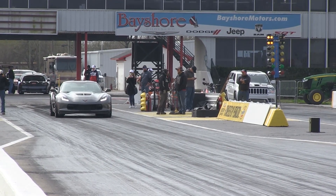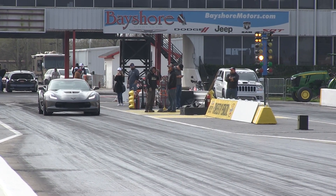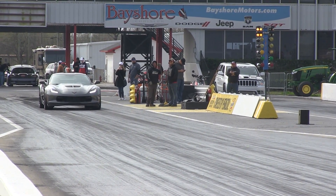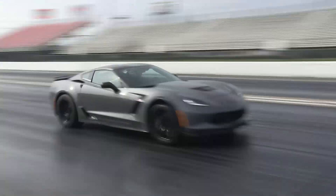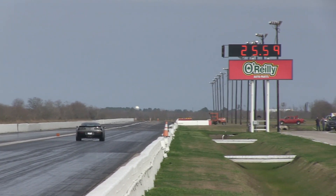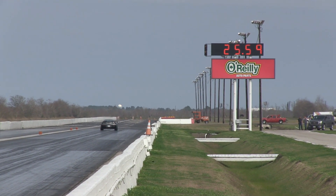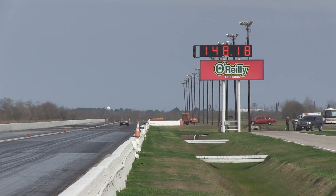A little bit. Now reaction time doesn't change your ET. How deep you stage can though. 9.49, 148 miles an hour.